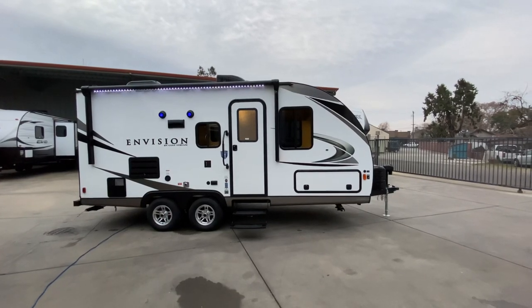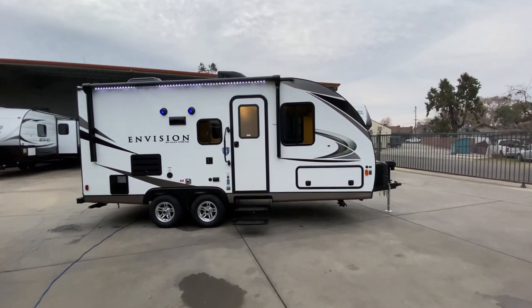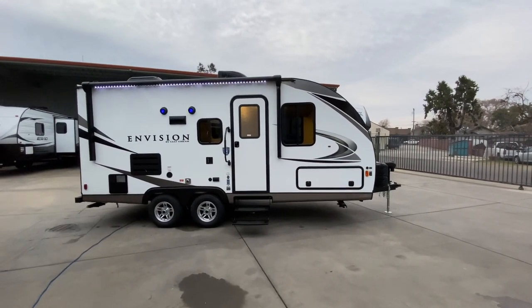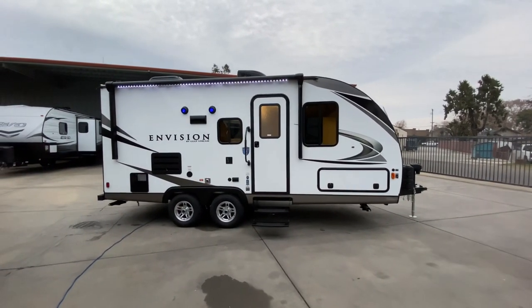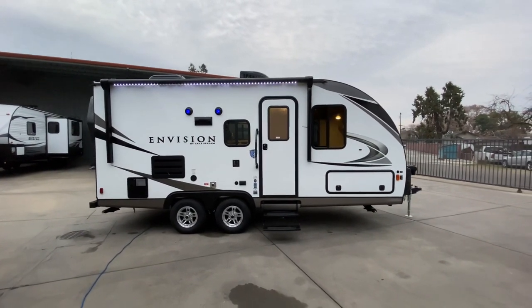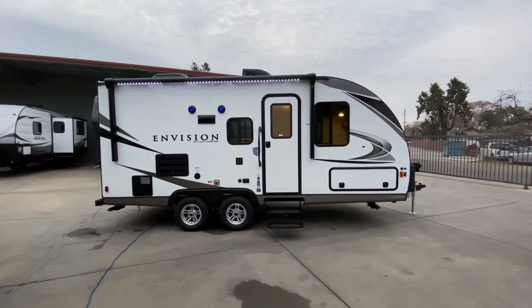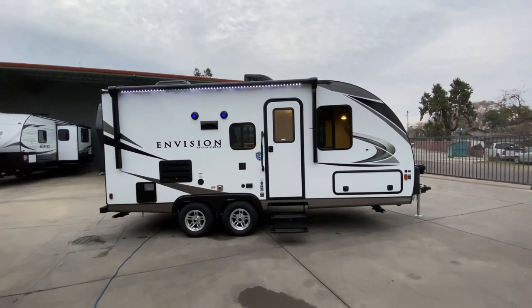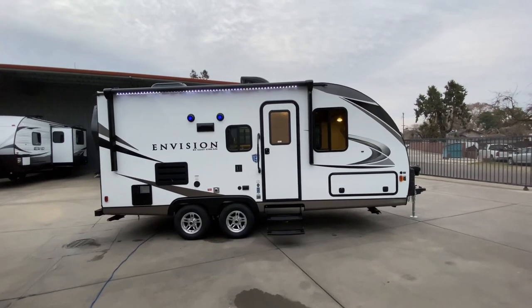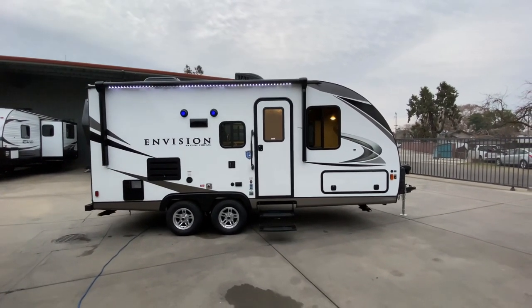Good morning everyone, Tony with the Referral Auto Group. I'm here to take you through our 2020 Goldstream Envision 21 TBD — a very unique trailer. I'm going to cover all the specs and features I can during this video. Towable by most SUVs and all half-ton pickups, this is 22 foot 6 inches in overall length.